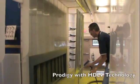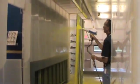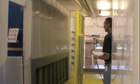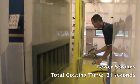In this clip, we are using a Prodigy gun with HDLV technology. You'll see that its softer, wider spray pattern covers this large flat panel in only 21 seconds and three strokes. Over the course of a full shift, this savings in coating time will equate to increased production, less powder sprayed, and reduced operator fatigue.